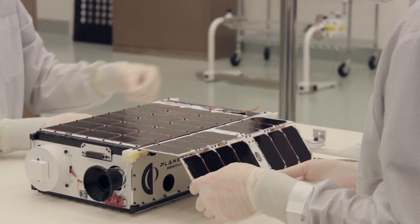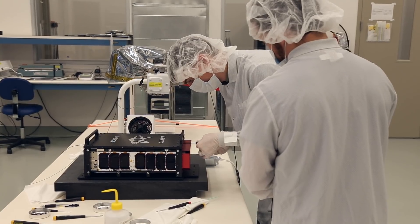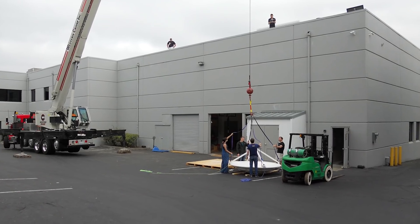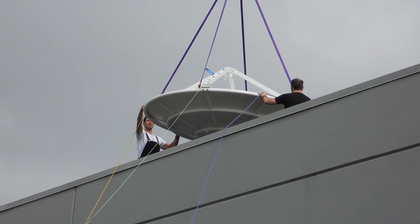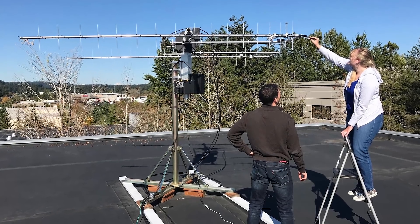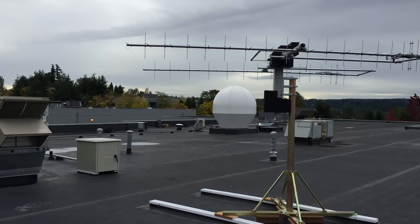Once everything has been tested and is working correctly, it gets boxed up and is sent out to the rocket. Once we launch our spacecraft, we need a way to communicate with it, so we've placed our ground station with a large antenna on our roof here at this facility so that we can talk to A6 when it's on orbit.